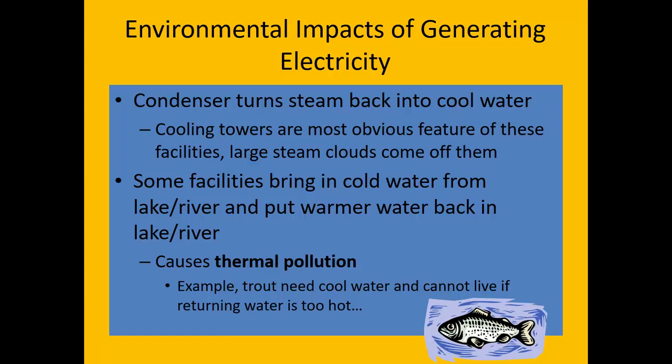Some facilities extract water from a stream, river, or lake and use it in their steam turbo generators. They heat it up, and when they put it back into the lake or river from which it was extracted, it's warmer than when they took it out. As a result, this leads to what we call thermal pollution. Some animals are only able to survive in waters of a certain temperature range — trout would be a good example. Trout really like cool water and can't live if the water gets too hot, so thermal pollution can be very harmful to these creatures.